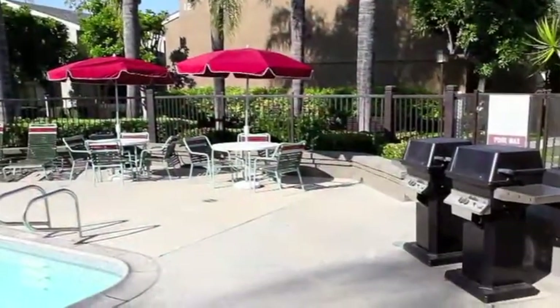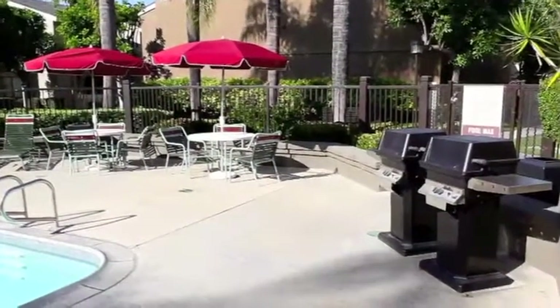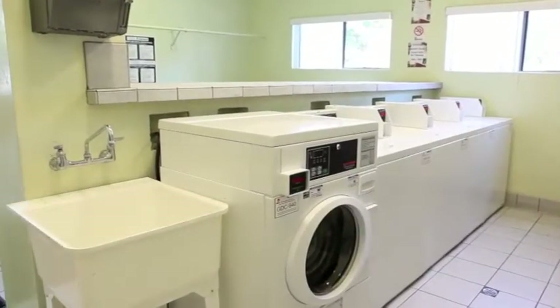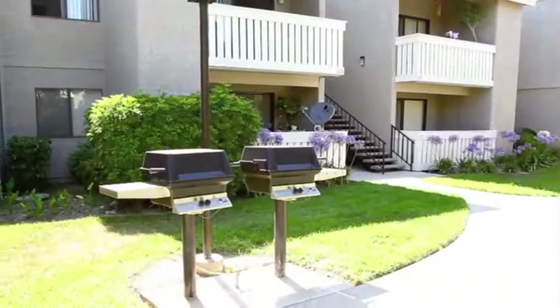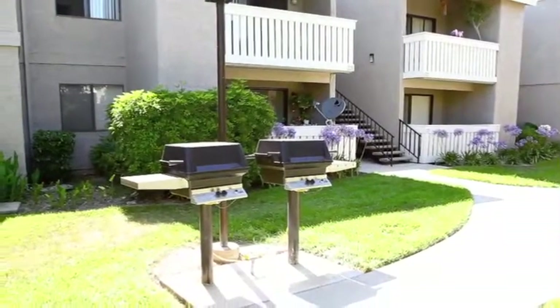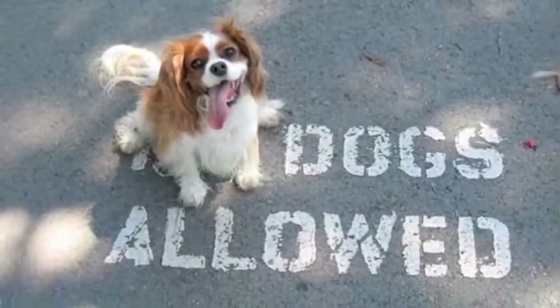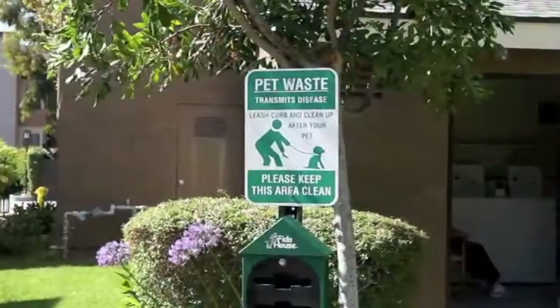We also feature barbecue areas and a laundry room open 24 hours a day to fit your unique schedule. Utilities are paid for by the community and we offer 24-hour emergency maintenance for your convenience. Dogs and cats are also welcome in our pet-friendly community.